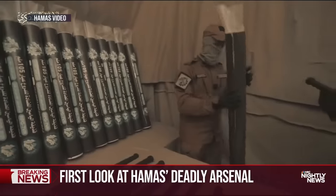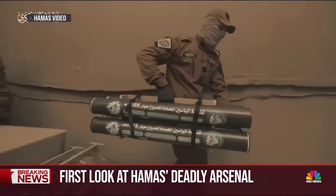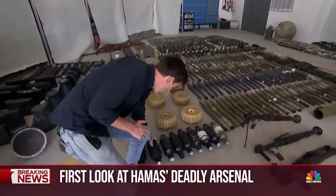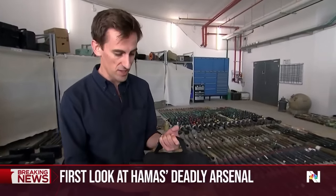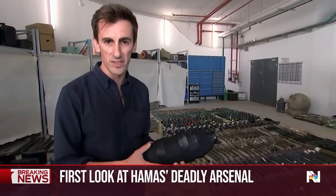Despite Israel's strict blockade, this Hamas video shows it still makes weapons inside Gaza at factories like this. This is a thermobaric bomb, which creates heat instantly — up to 3,000 degrees Celsius. The Israeli military says Hamas terrorists use this to incinerate entire families.